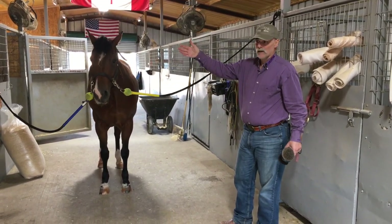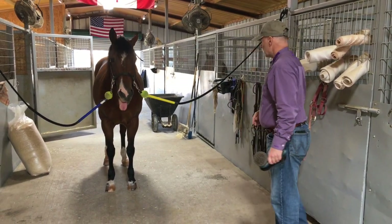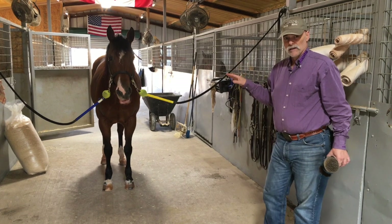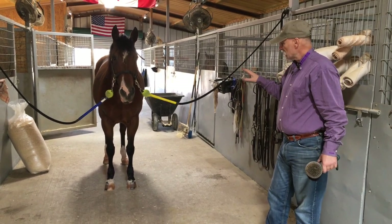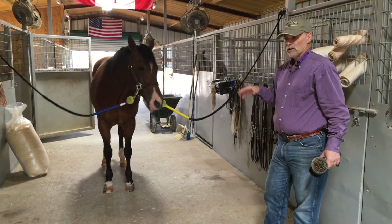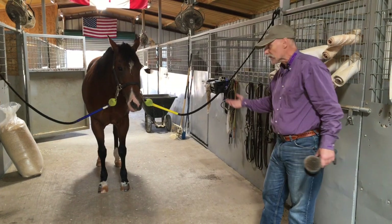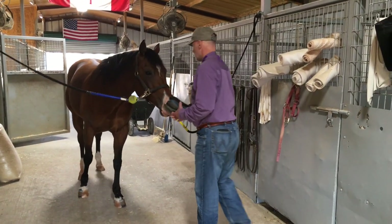Marks she might have accidentally received from playing around in the box stall. Because before I ride her, I want to know as much as I can about her so when I do get on and ride, I'm not running into problems that might already be there.